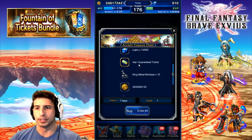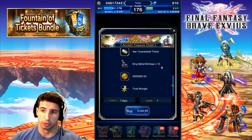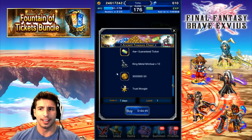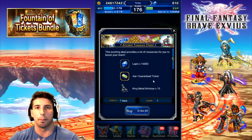So basically you get 16,000 Lapis, a 4-star guaranteed ticket, 10 King Metal Miniatures that are maxed level — which is really nice — three million Gil, and a Trust Moogle. Is it worth your money?